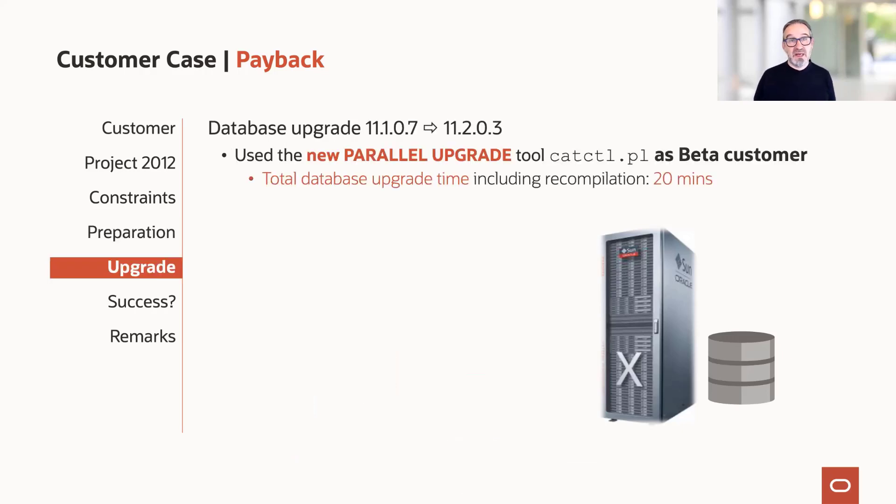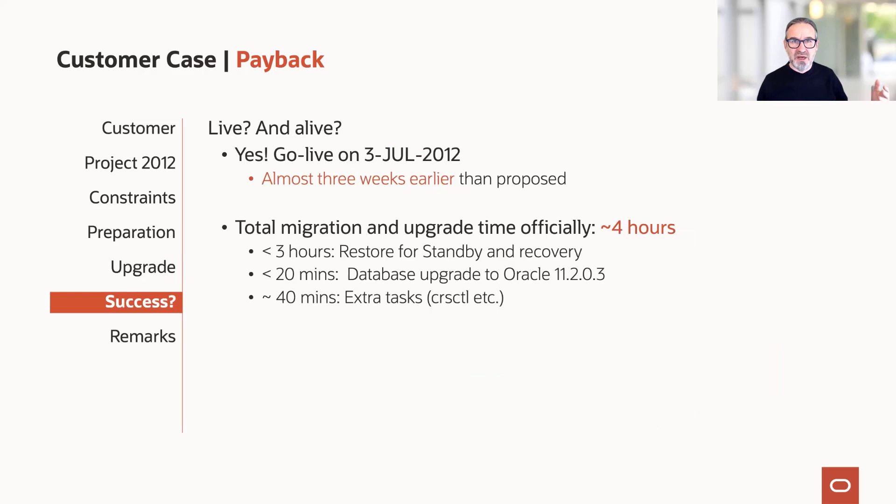Payback was also an active beta tester of the new parallel upgrade. You might say parallel upgrade isn't new — it's been around since 12c, almost a decade — and you're right, but we had some customers using it already in 11.2.0.3 with a special version we provided. Payback was one of them. The database upgrade, including everything, took just 20 minutes for this 14 terabyte system — three times faster than the regular upgrade. They went live on 3rd of July 2012, three weeks earlier than proposed, with a total reported migration time of four hours.